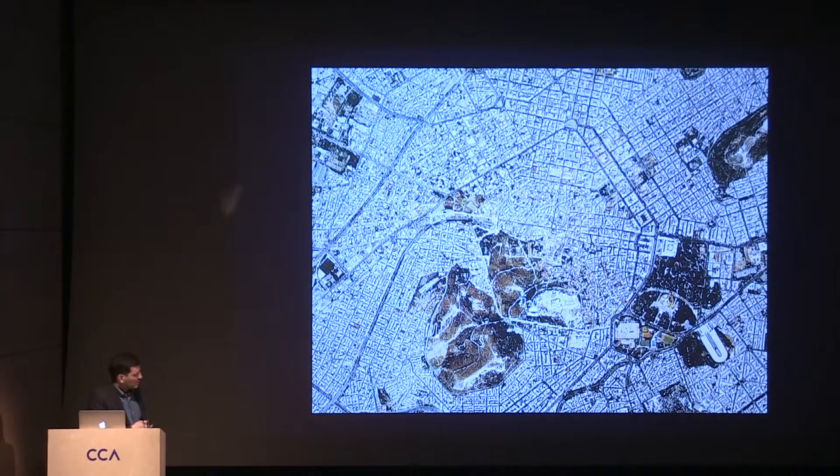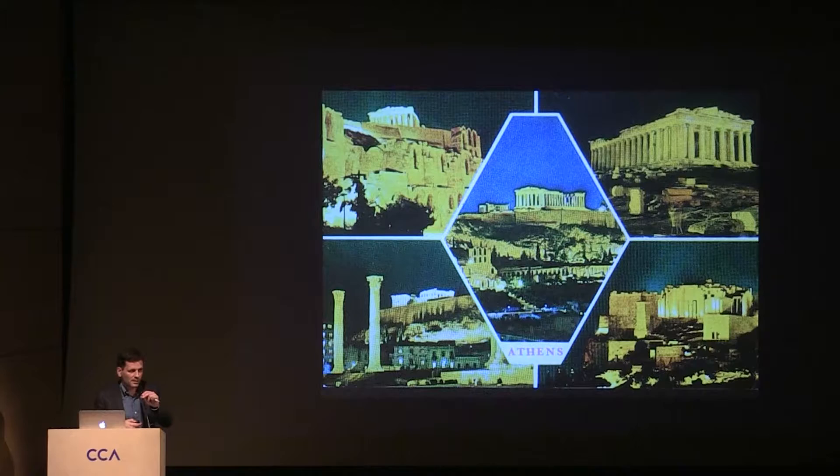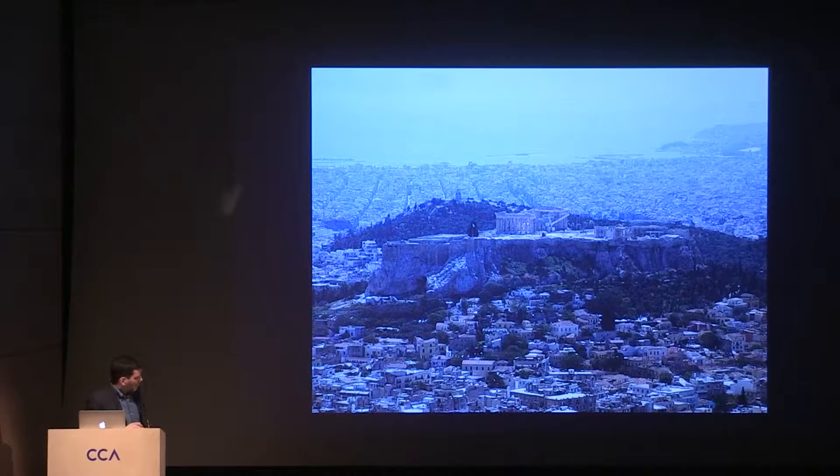In fact, Athens is only communicated as this — that's what everybody thinks of Athens: the Acropolis. All the postcards are about the Acropolis, and all the tourists basically know the Acropolis. This is a real picture of it sitting in the city. Nobody really pays attention to what happens around, which is the actual city, the contemporary city.